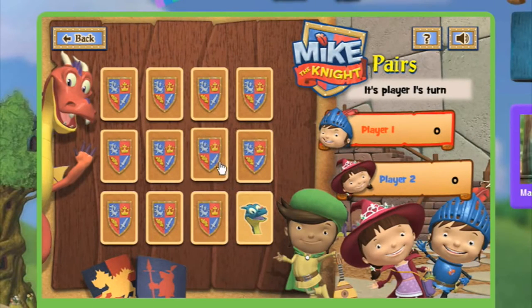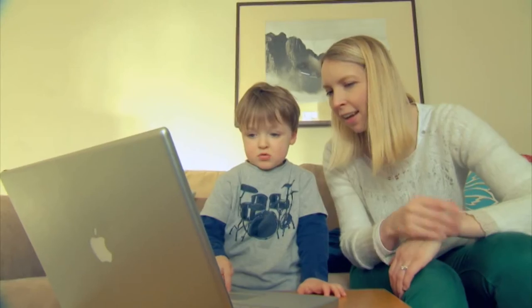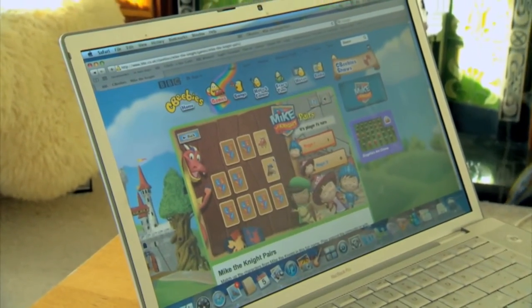The Mike the Knight game is all about matching pairs. This game is a one or two player game, so there's an opportunity here for parents to get in on the action and really get involved and excited about this activity with your child.